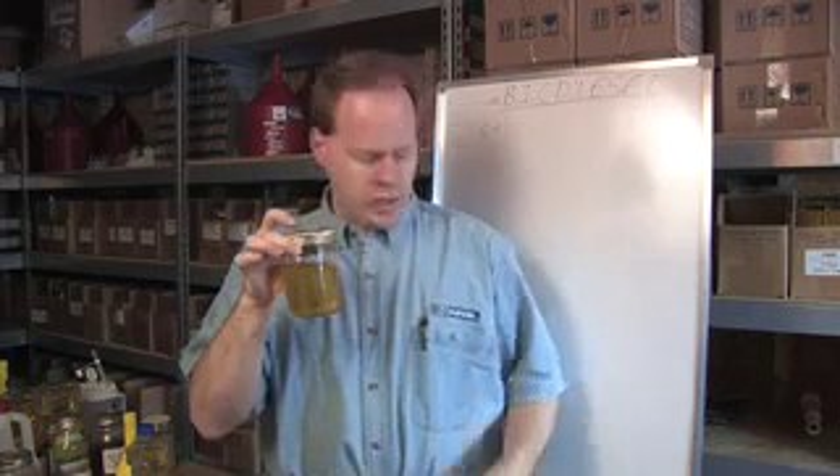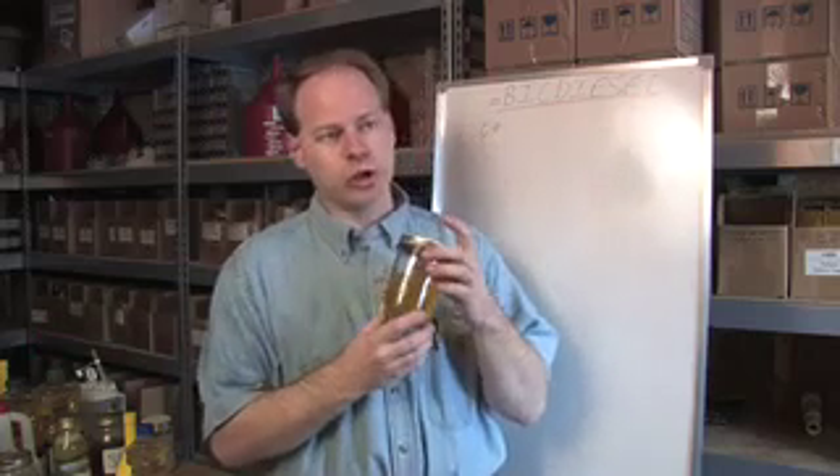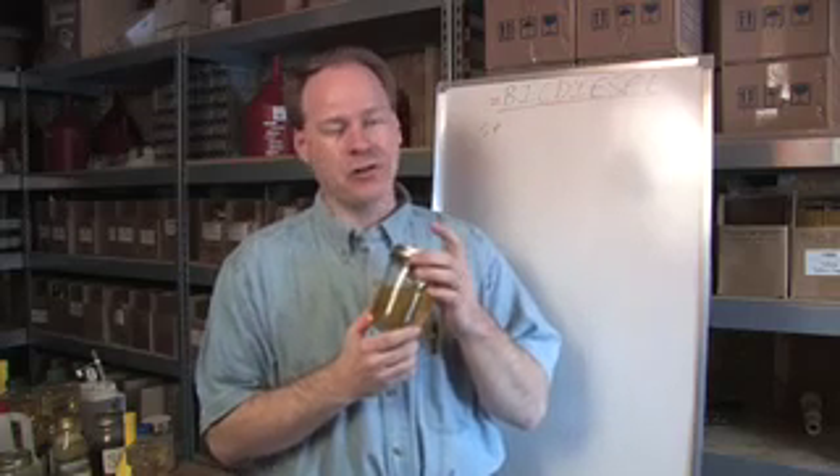A lot of people want to know how this is going to affect their vehicle when they start using it. First of all, it's going to quiet the engine down. Second, it's going to possibly gum up the fuel filters — we've got a fuel filter we're going to show you that's gummed up so you can see what's going on. It basically acts like super turbo-powered injector cleaner and will clean your whole fuel system out. It has some solvent properties to it.